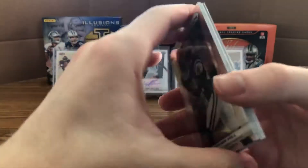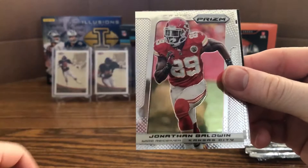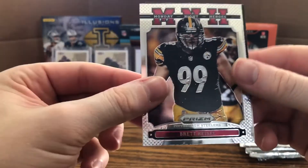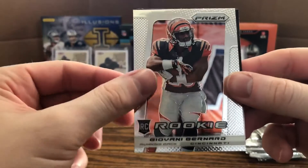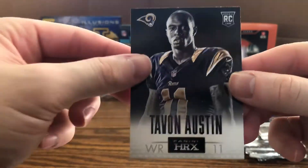Next pack: Steven Hill, Ben Tate, Jonathan Baldwin, Vernon Davis, and nice — Monday Night Heroes Brett Keisel. Also a rookie of Giovanni Bernard and a Tavon Austin HRX rookie — very nice.